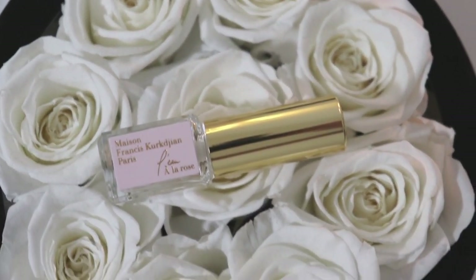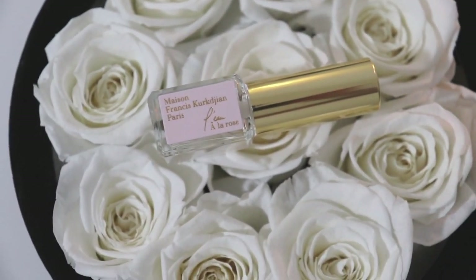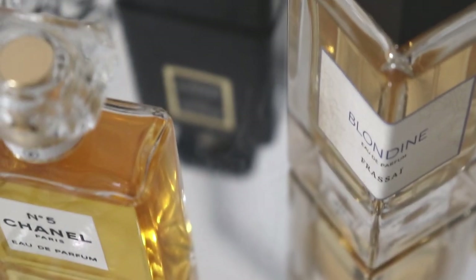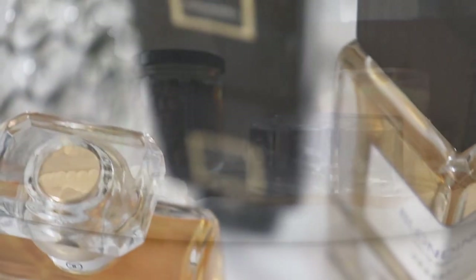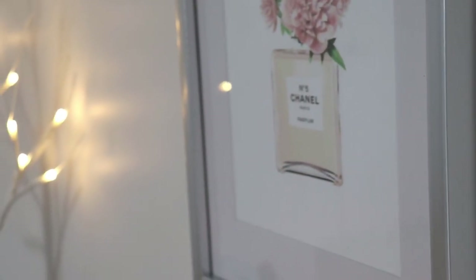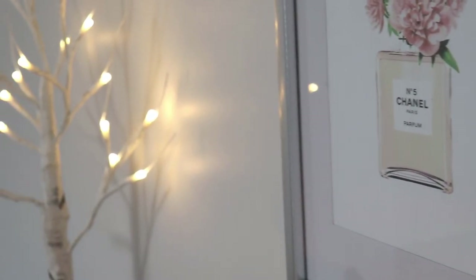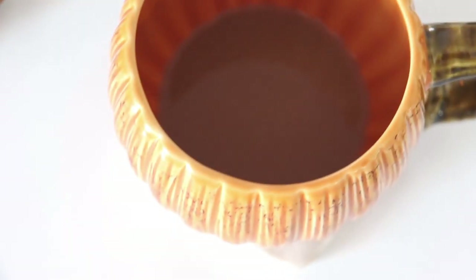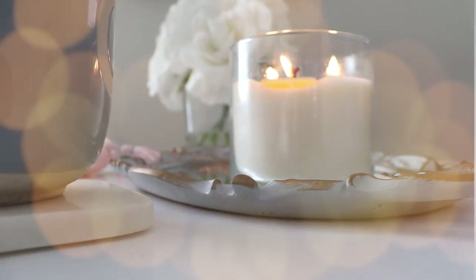Good morning everybody and welcome back to my channel. Today's video is going to be an updated fragrance wish list. I've had quite a few people ask if I could share fragrances that I'm planning to buy or which ones I really want to smell or explore in the future. There are some already on their way in the mail, but I'll leave some as a surprise. For October, there's going to be a lot more, so definitely keep your eyes peeled.